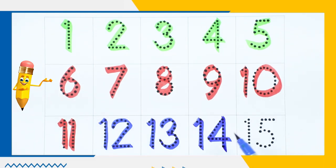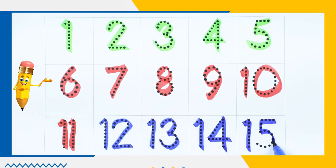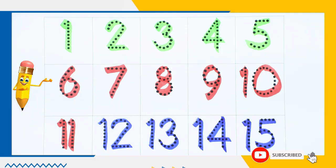Number 14. Number 15 — it's blue color. Thank you, kids! Bye bye!